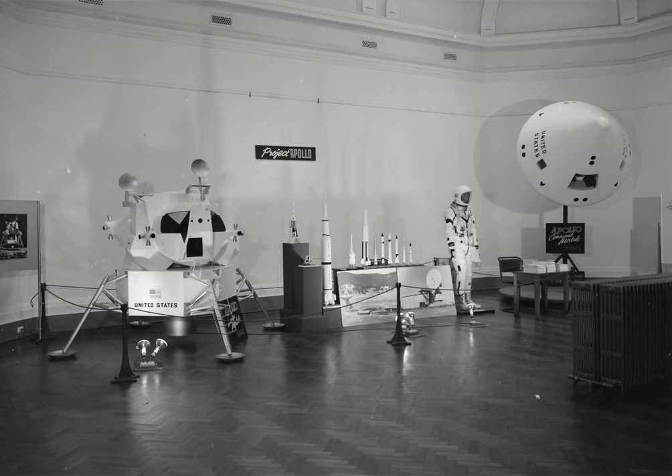The last Gemini flight was in late 1966, but the first flight of a Saturn V wasn't until November of 1967. Why was a Saturn V assembled on the launch pad a year before it was to fly?